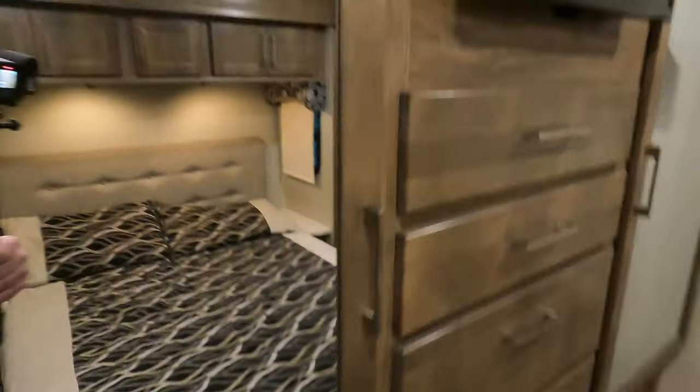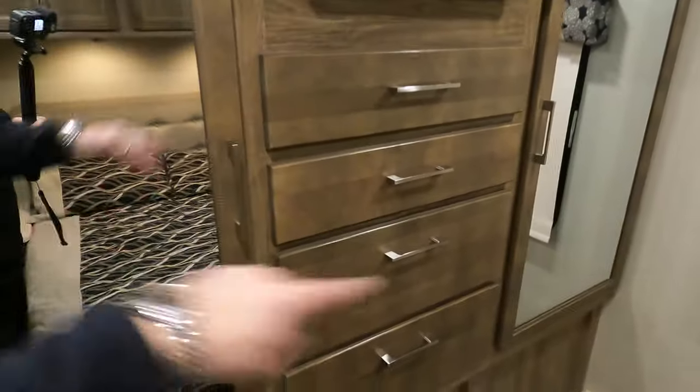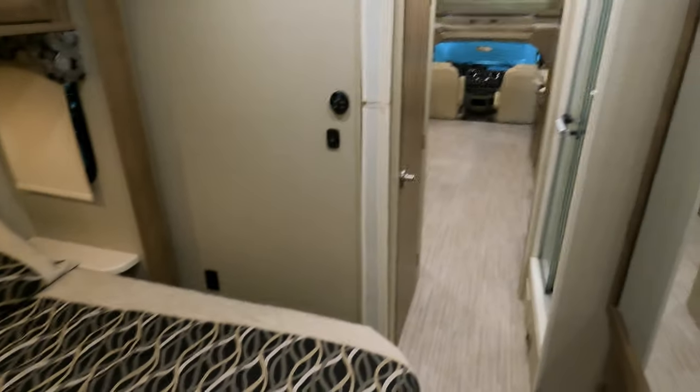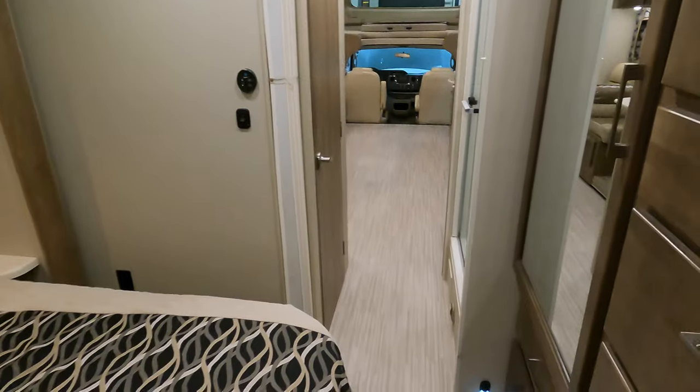Look at all this storage here in the bedroom — nice and deep. You can take it out if you want. Hers and hers closets. Nice ball bearing drawer glides, nice deep drawers. Bedroom TV. Walk-around queen bed here in the back. There's access right here to that storage from the outside, in case you want to hide some chocolate or something down there. There's an accordion door that'll block off the bedroom if you'd like.